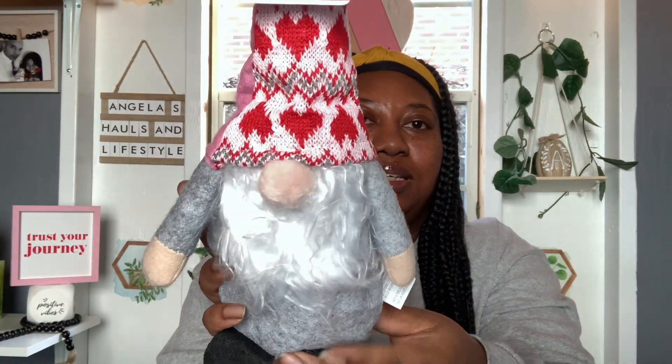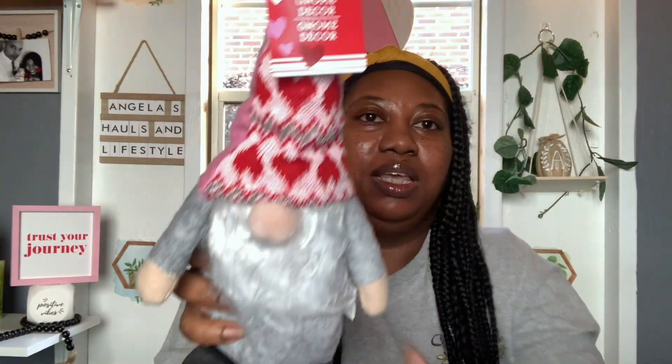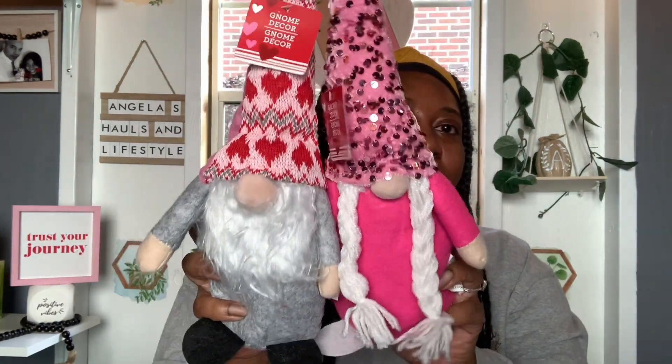I picked up these cute little gnomes — I couldn't leave them. I've been seeing everybody haul them and they look so cute, so I figured these would go perfect. I got this one — isn't she cute with her little sequined hat? And then I also got this one with the pink hat with the red hearts and the little feet. Those are the only two I got — they had two others but I didn't get those.